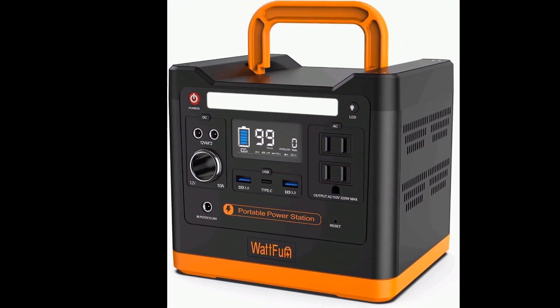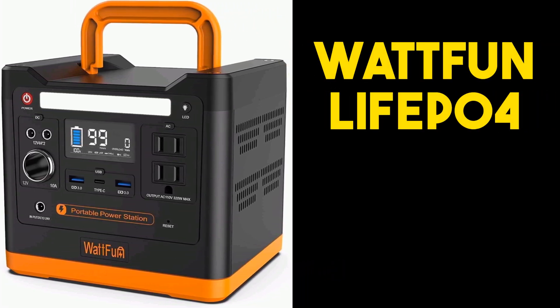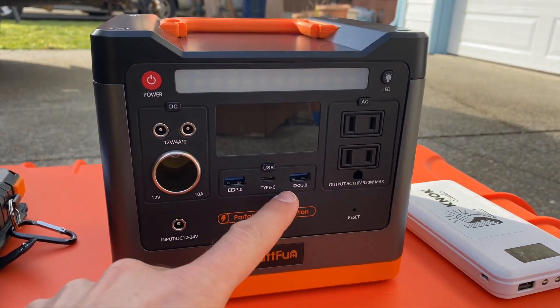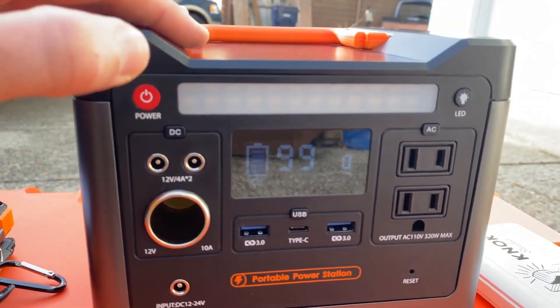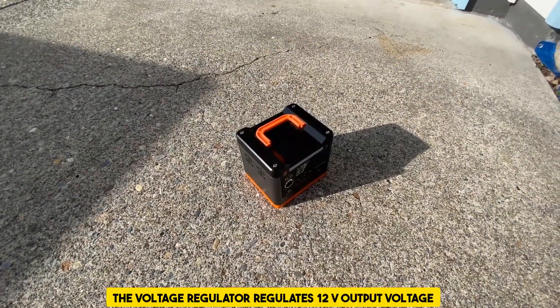The next one is the best-designed lithium-iron phosphate power station: the Wattfun Lithium-Iron Phosphate Portable Power Station. The Wattfun Portable Power Station uses high-temperature resistant batteries, which, compared to other types of batteries, offer a marked improvement in terms of their level of safety. The highest temperature at which the product can be heated is 482 degrees Fahrenheit.